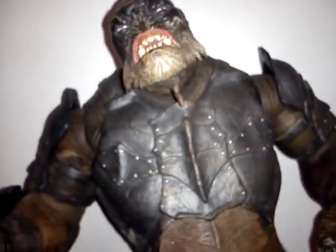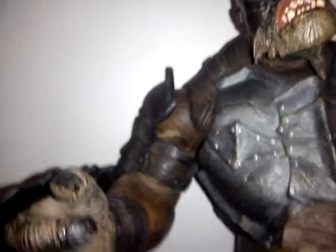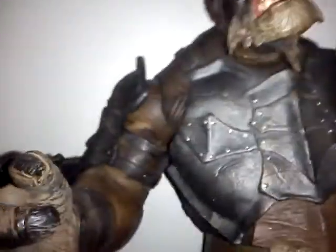This figure has a lot of detail and stands at 10 inches tall, and the only movable parts of its body are its hands. As you can see, the hands are also detailed, so are its feet and the rest of the parts of its body.